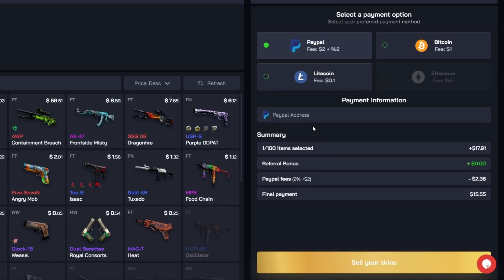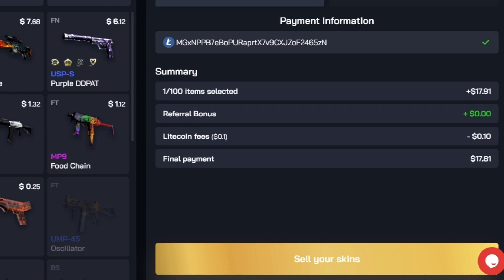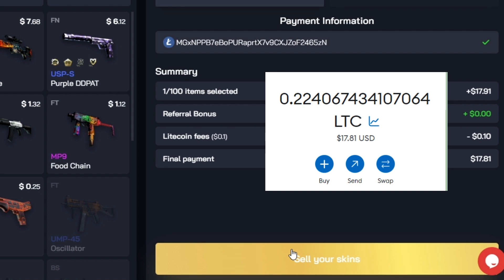Click on the item that you wish to sell, and you'll see all the payout options on the right-hand side of the screen. For payout options, they have PayPal, Bitcoin, and Litecoin — and Litecoin is the cheapest. Once you have selected your payout option of choice, put in your PayPal, Bitcoin, or Litecoin address, then hit 'sell your skins' down here. You'd have to confirm it on Steam, and then your skins will be instantly sold, and the amount will appear on your Litecoin, Bitcoin, or PayPal balance.